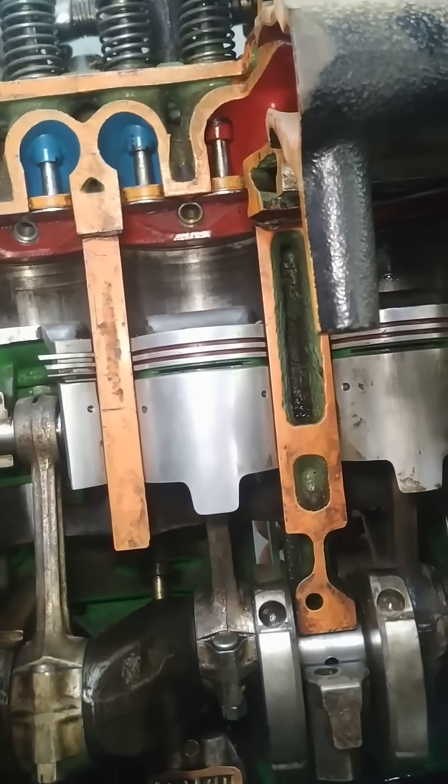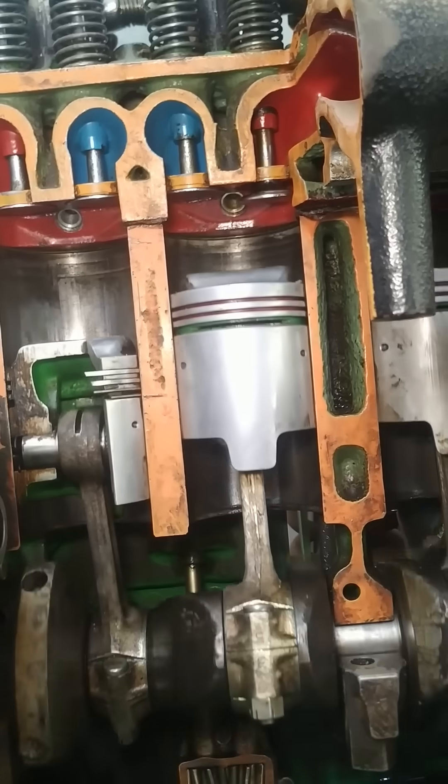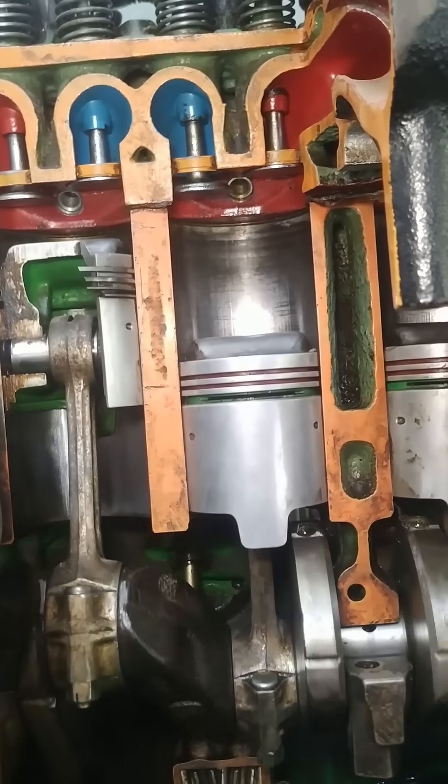This continuous cycle powers the car, enabling it to accelerate, decelerate, and navigate roads.